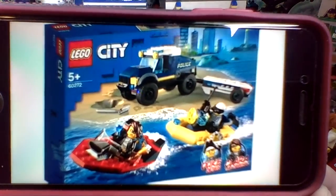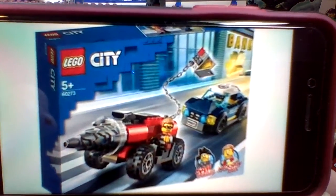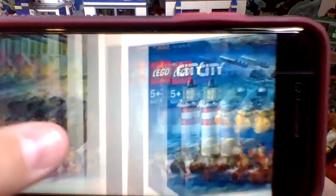The first set is the Boat Transport, and this will retail for 20 euro. This one is the Drill Pursuit for 20 euro, and the Lighthouse Arrest for 20 euro.